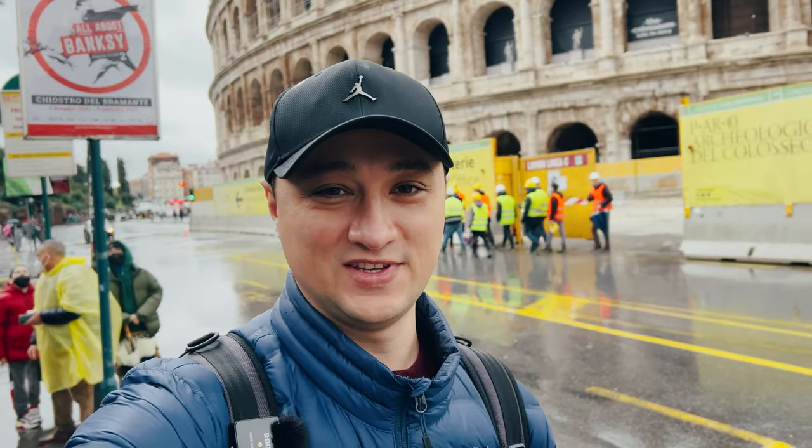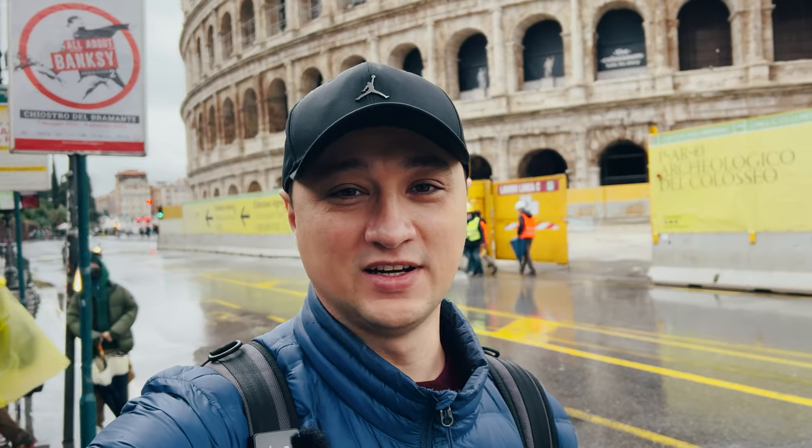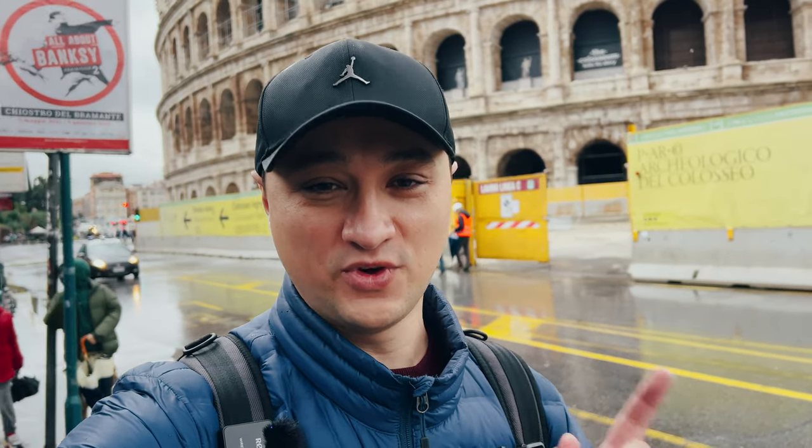Welcome to the Colosseum! This is going to be the first attraction we visit today. We actually have a guided tour, and we're very lucky — we found tickets even for the underground. Usually the underground closes during the rain, and it was closed because of the current situation, but they recently reopened it, so we're super lucky.